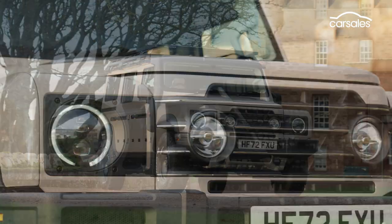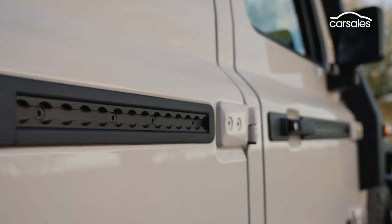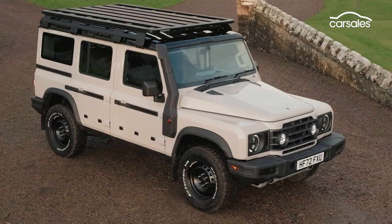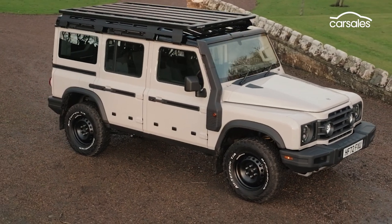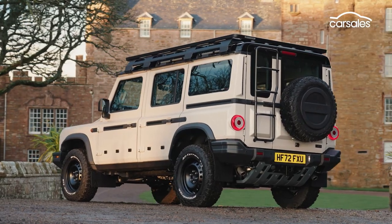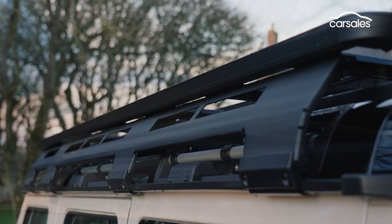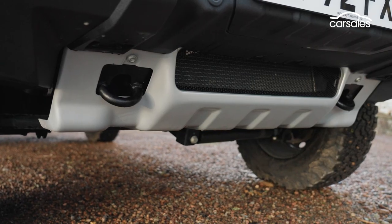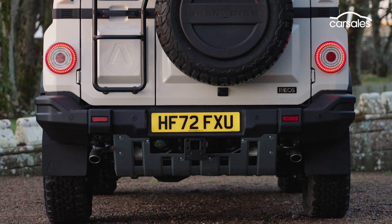Additional LED driving lights in the grille are one giveaway, as are the functional utility rails in the doors to take tie-down rings that allow you to attach all manner of accessories. Another great addition are the things that mimic the classic Land Rover Alpine windows — they're actually roof bars to attach things to or strap down a load. And being a proper four-wheel drive, it has proper underbody protection.